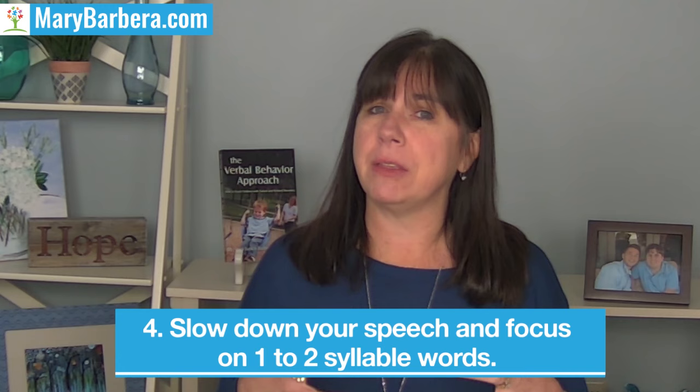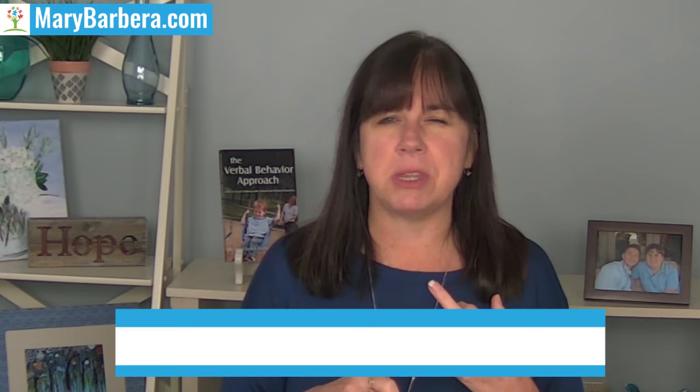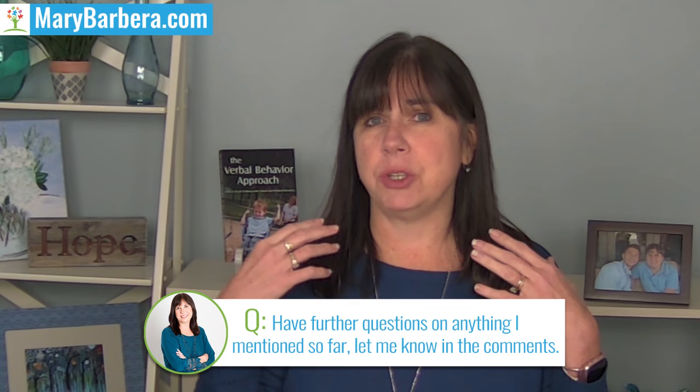Strategy number four is to slow down your speech and pick those one or two syllable words that are important to the child — words like mama, cookie, drink, juice, milk, whatever they're drinking. Instead of saying, 'Johnny, let's go up the steps, it's time to get a bath,' which the child may or may not understand, just say 'up, up, up' — make it playful, make it animated. As you're climbing the steps, emphasize one word, and that may make all the difference and you might start to hear more words.